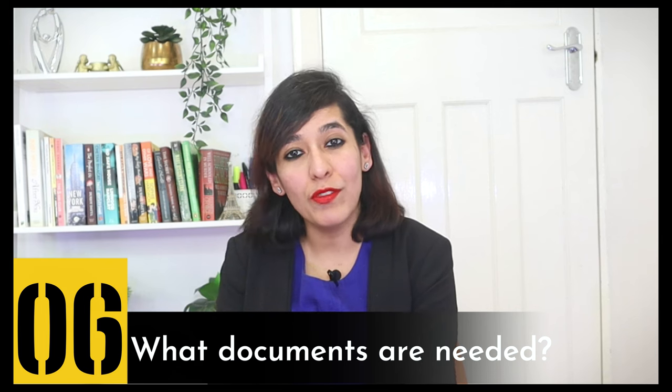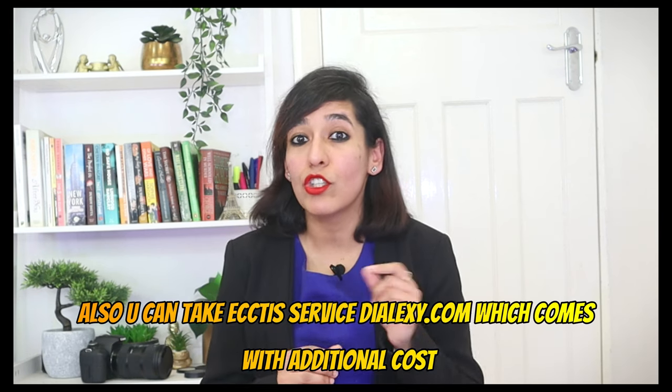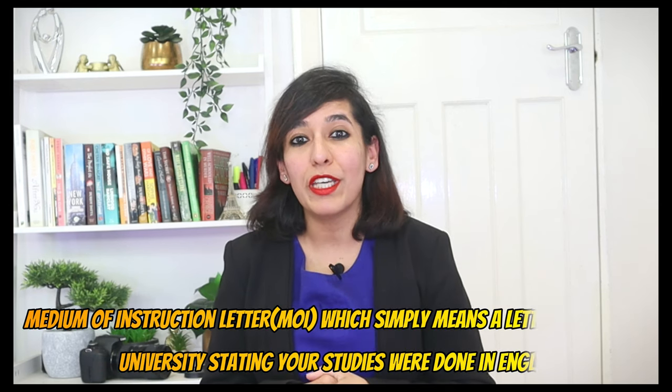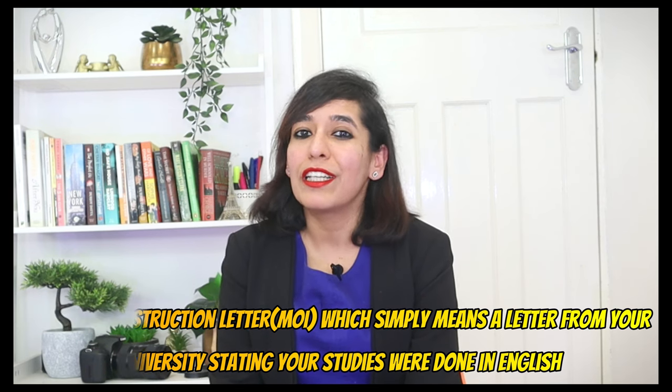Agenda number six: what documents are needed? There are a couple of documents required. First is your final certificate — your final degree. Second is the transcript. Third is certified translations of your documents if they are not in English; you can also use ECCTIS's partner service dialectsy.com, which comes with an additional cost. Fourth is a Medium of Instruction letter (MOI) — a letter from your university stating your studies were done in English. A sample MOI template is available on the official website, linked in the description. A sample of how your ECCTIS English proficiency certificate will look is also available on their website.